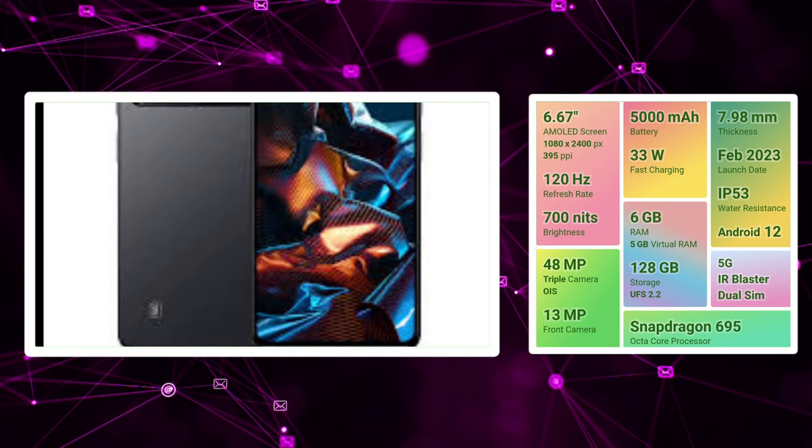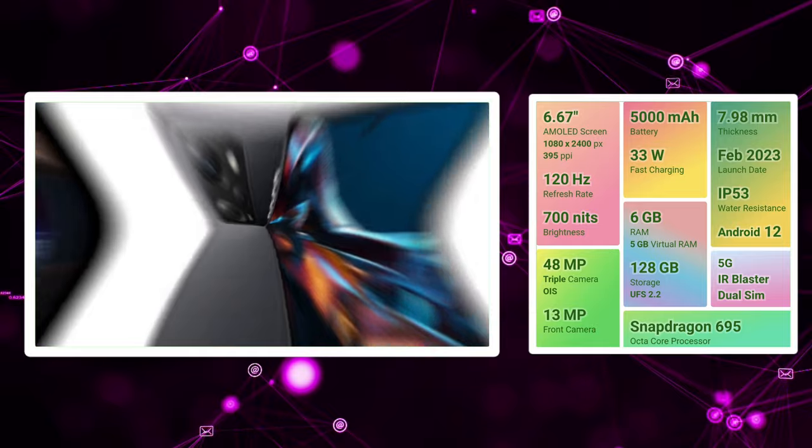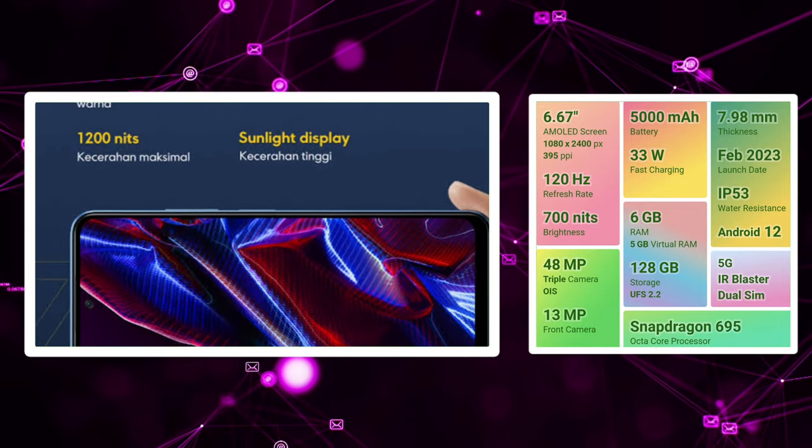For extra features, there is a 3.5mm audio jack, a high-speed SD card slot, an IR blaster, and stereo speakers. There is a 6GB and 128GB storage variant.